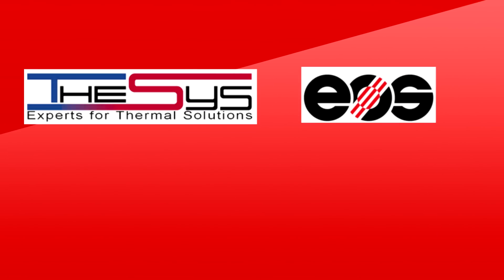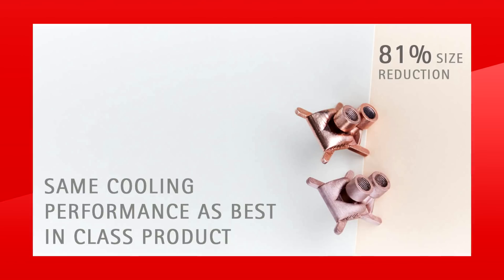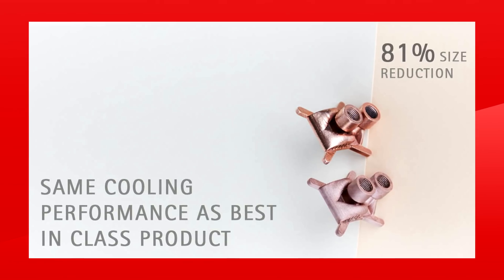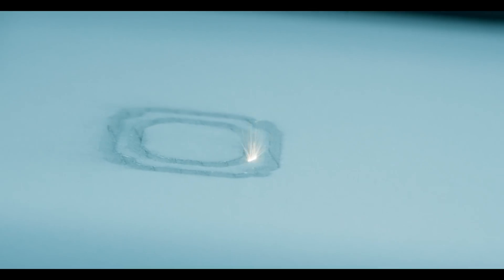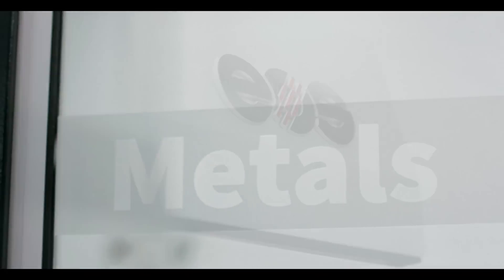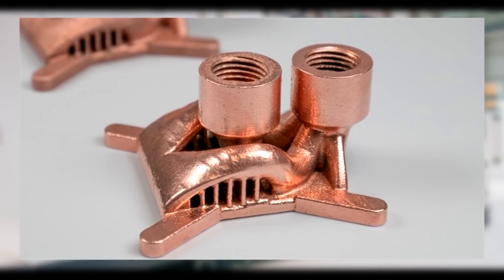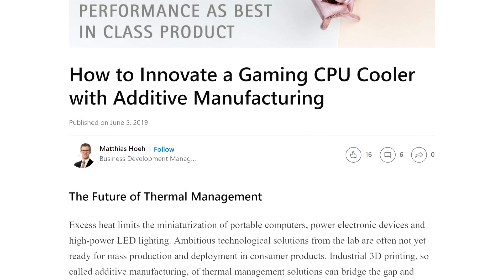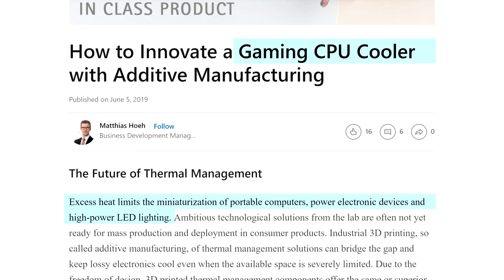A trio of companies have been developing a CPU cooler to show what the future of liquid cooling might be. SIS, EOS, and AM Metals have created a CPU block that is apparently 81% the size while being the same performance as the best-in-class solutions. They 3D printed it — not on a typical 3D printer, but using an EOS M290 machine which is meant to print metals. The design of the cooler looks organic, and the business development manager said this design could be beneficial for all kinds of cooling, specifically mentioning gaming CPU cooling.